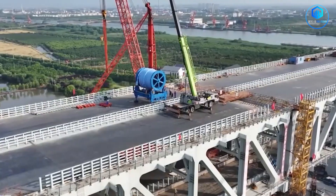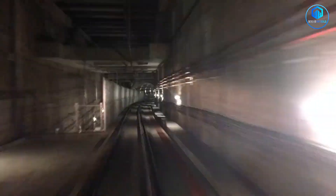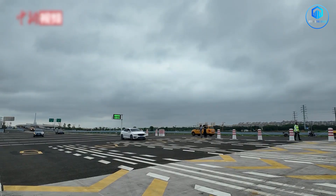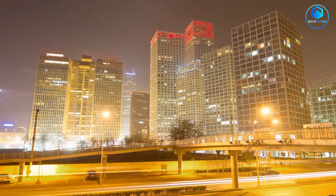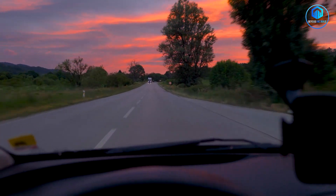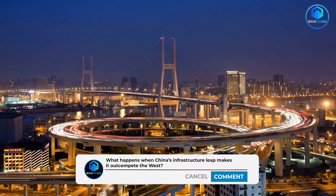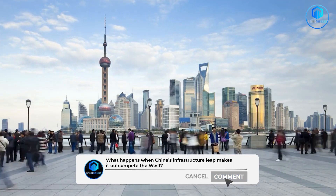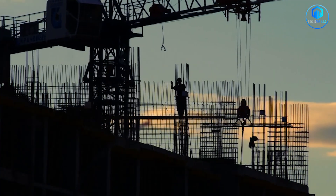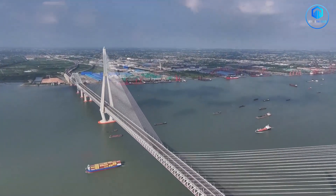While other countries debate infrastructure bills and argue over funding, China is building. And every bridge, every rail line, every port they complete shifts the competitive balance in their favour. What happens when China finishes connecting every major city, every economic zone, every trade corridor across Asia? What happens when the infrastructure gap between China and the West becomes so wide that it fundamentally changes which economies can compete most effectively in global markets? We're watching that future take shape right now, and the Changtai Bridge — with its revolutionary triple-modal design — is just one piece of a much larger puzzle still being assembled.